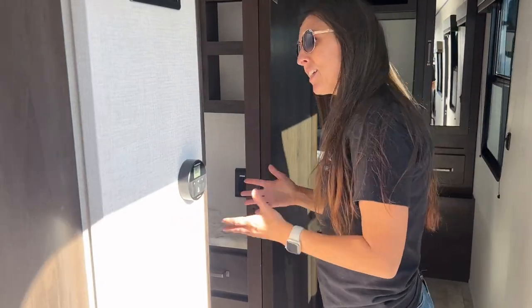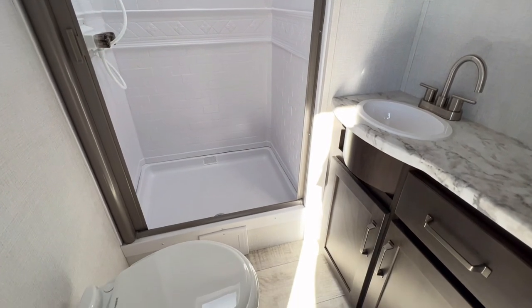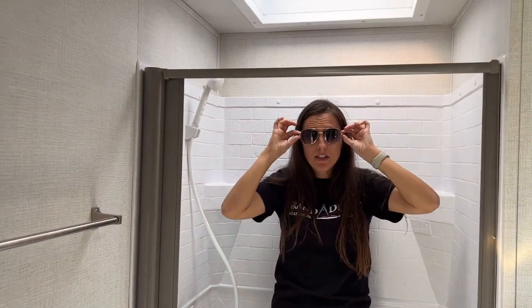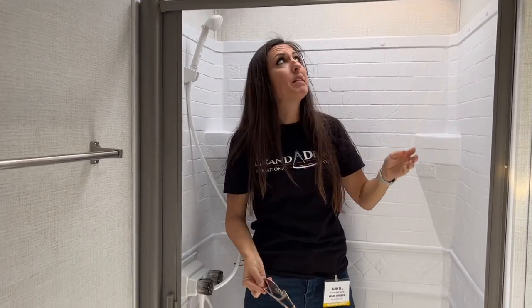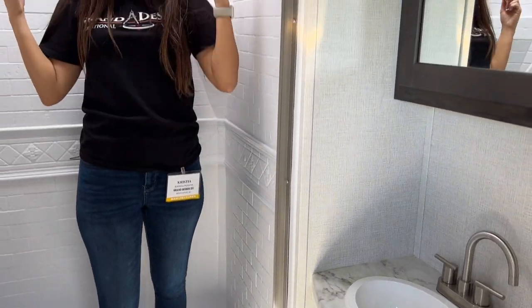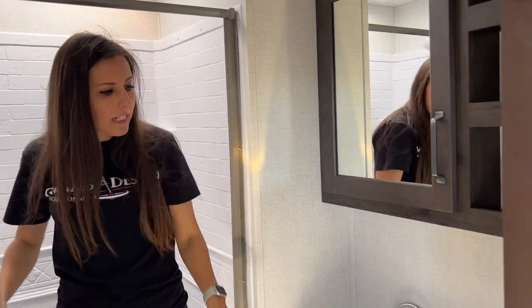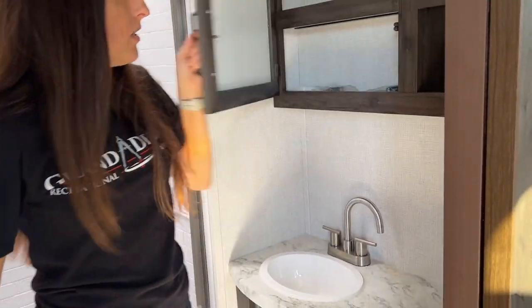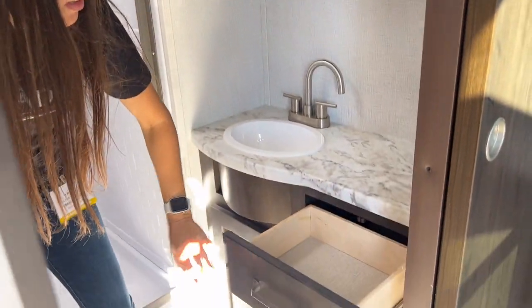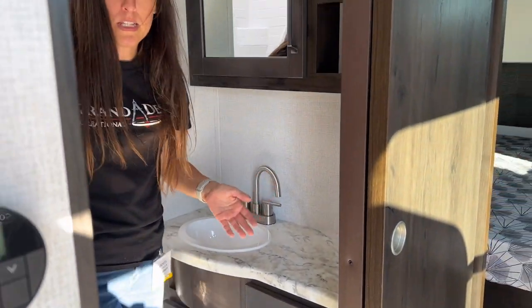Let's check out this bathroom — it is actually pretty roomy. One of the things I really like about the Grand Design Transcend style bathrooms is this huge skylight. You don't have to use your battery power or electricity to have lights on during the day to take a shower. You can see just as much as you need to with this skylight. Lots of room, plenty of counter space, cabinet up here, drawer space, and more cabinet space. There's also a towel holder, which is a great addition — coming from a mom of three kids, you always need a towel holder.